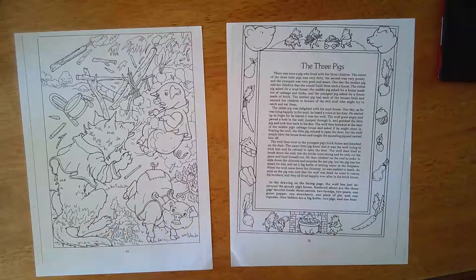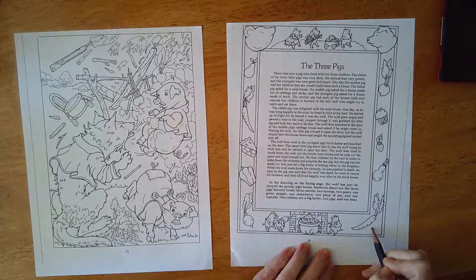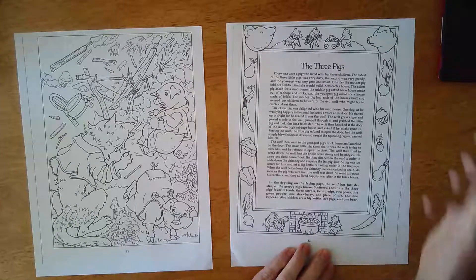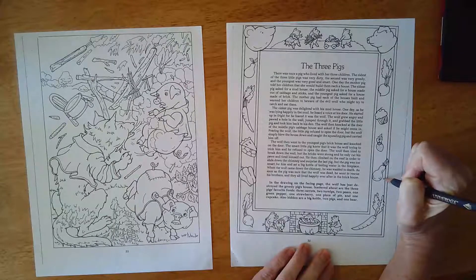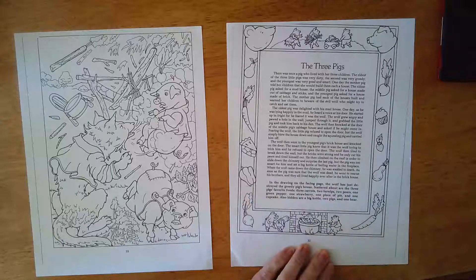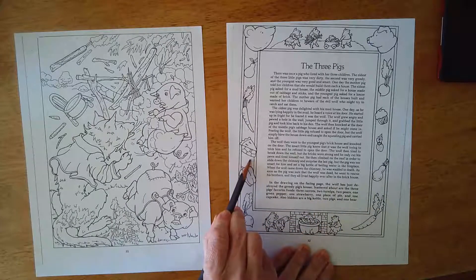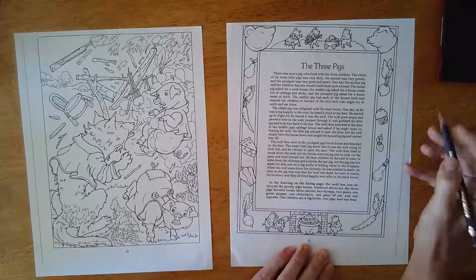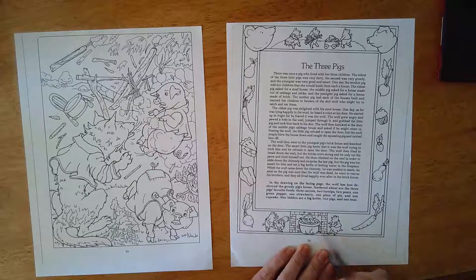Scattered about are the three pigs' favorite foods. You're going to look for three carrots, two turnips, two pears, one green pepper, one strawberry, one piece of pie — oh, that looks delicious — and one cupcake.